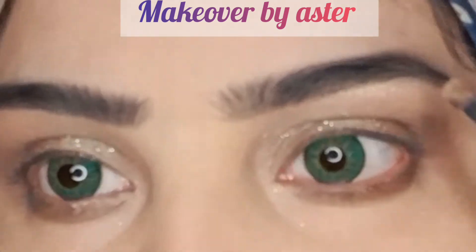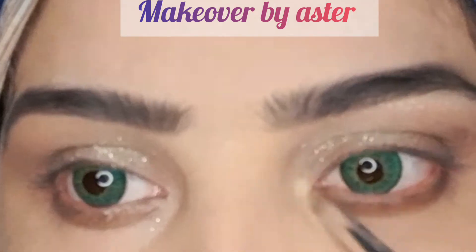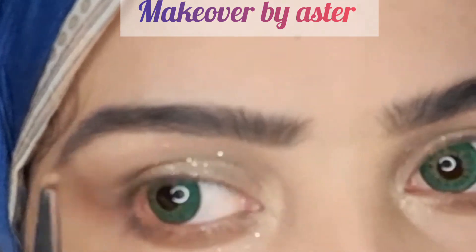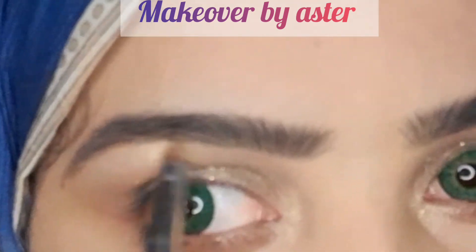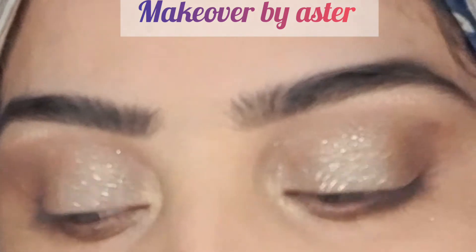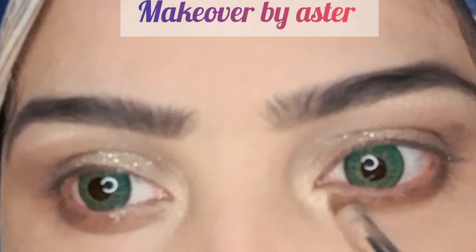I have highlighted the eyes at the inner corner. It is very elegant. You can easily carry this look yourself. I am using a black pencil as usual because it gives a very casual and normal look that is beautiful.